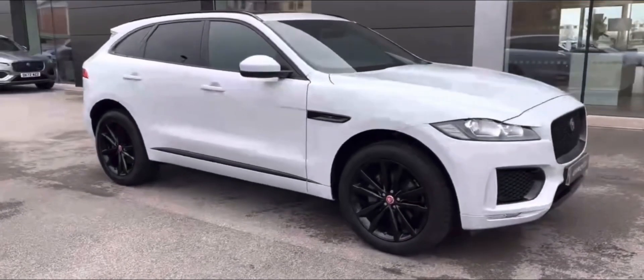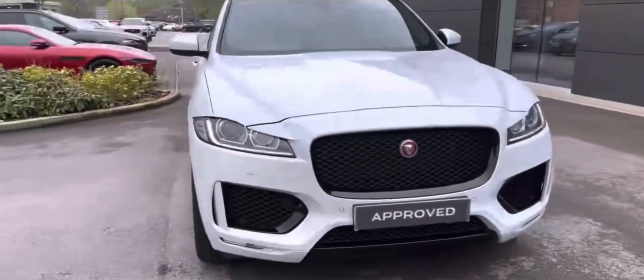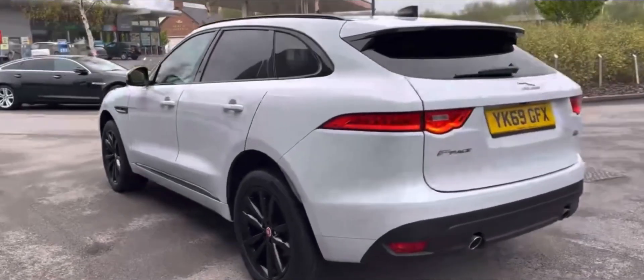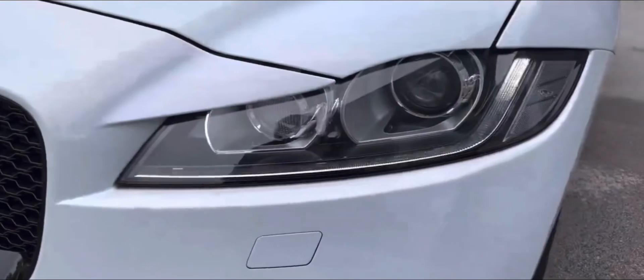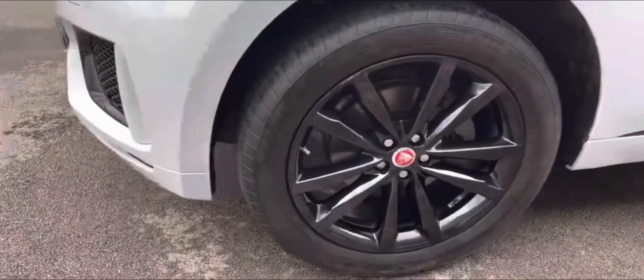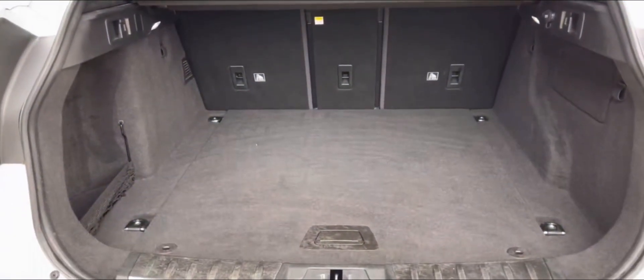A lovely looking Jaguar F-Pace here in the sporty Checkered Flag all-wheel drive edition, powered by a P250 engine. The exterior paint is finished in a lovely Yulong White, and you can enjoy privacy glass as well as large twin exhaust pipes, automatic bi-xenon headlights with signature LED daytime running lights, gloss black alloy wheels which contrast the paint very nicely, and even the convenience of a power-operated tailgate.